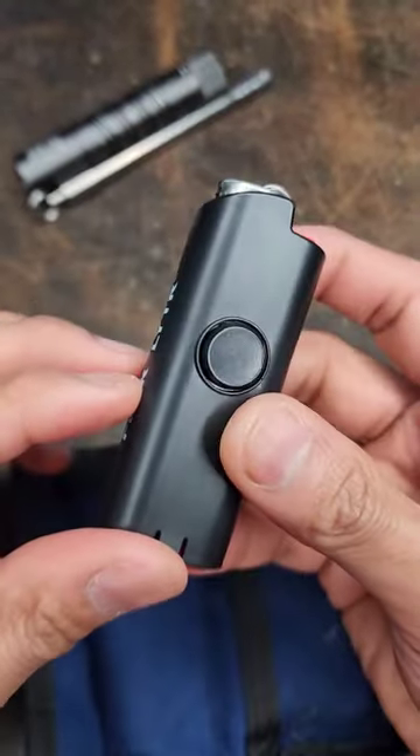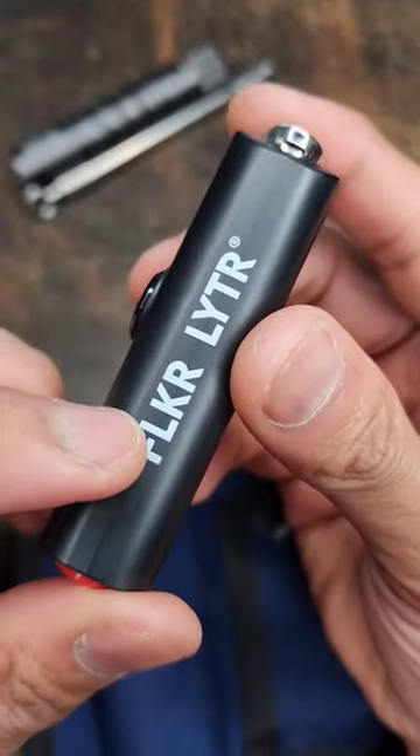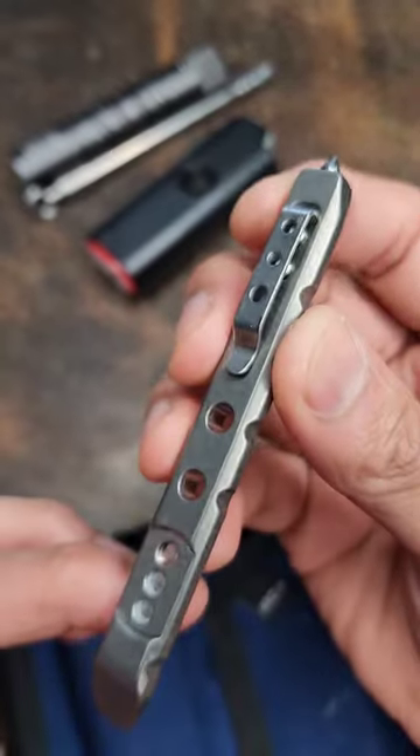My lighter is pretty simple — it is a Bic lighter. I do have this fidget spinner mechanism on it. It's from Flicker Lighter. I also have a titanium pry bar from Tech Accessories as well.